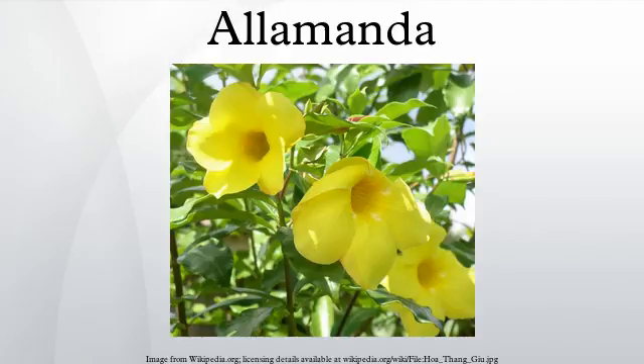The inflorescence is a compound cyme. The flower has five-lobed sepals and a bell- or funnel-shaped corolla of five petals, yellow in most species. The fruit is a schizocarp containing two to four seeds.